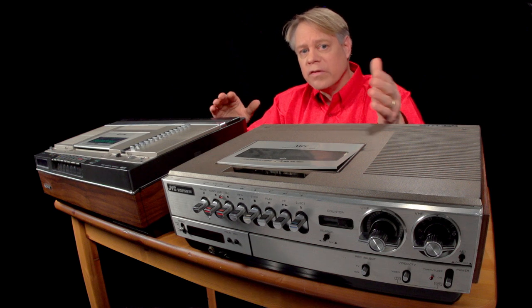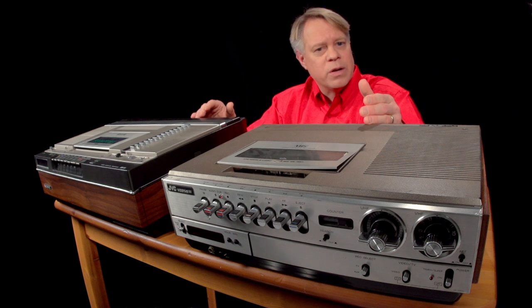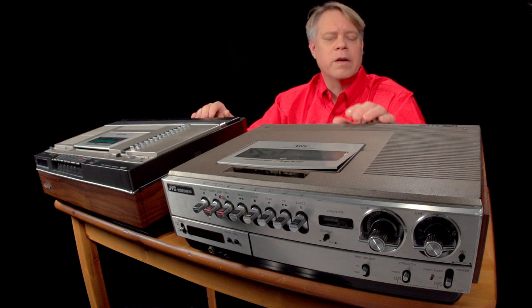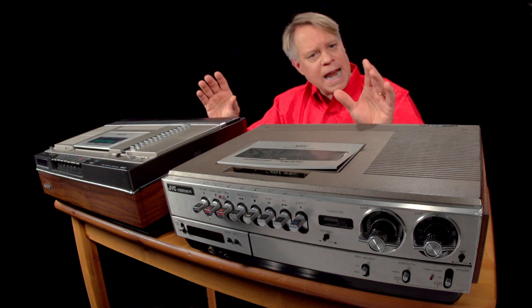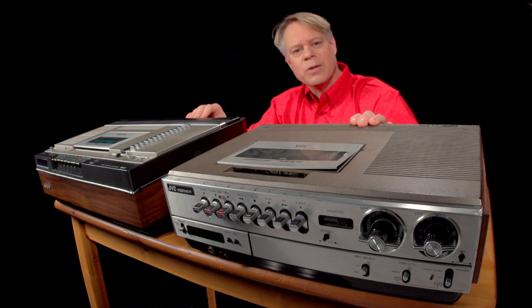The Betamax vs. VHS dispels the notion that simply being first to market is the most important issue. It reminds us that technical excellence in one area isn't enough — here, the superior picture quality of Betamax — but that all technical aspects matter. For any mass manufactured object, the winner is usually the one that is just good enough. I'm Bill Hammack, the Engineer Guy.